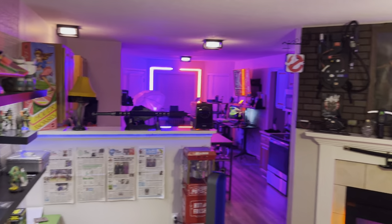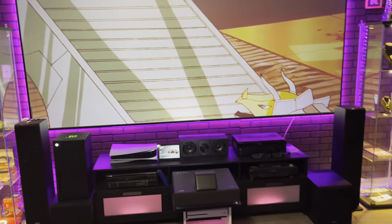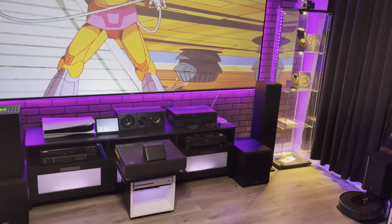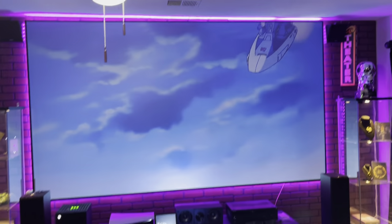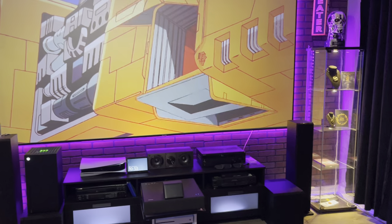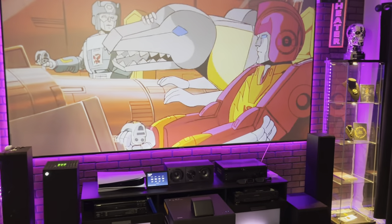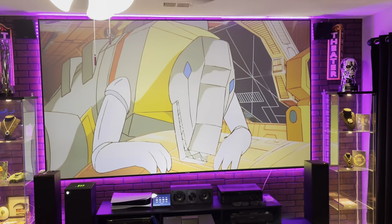First we're going to start off with the projector. It is an Epson LS600 projector — short throw laser. It came with a screen, the ambient light rejecting screen, kind of like the Black Diamond series from Screen Innovations, but it's actually made by Epson. This is a 130-inch screen.